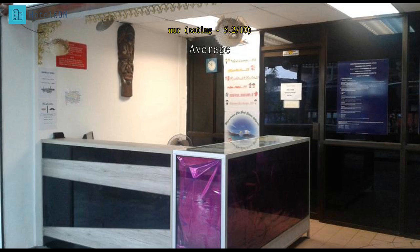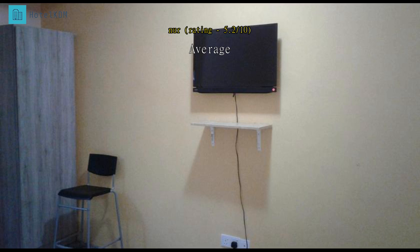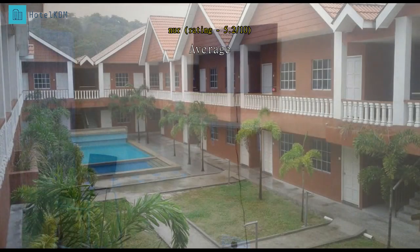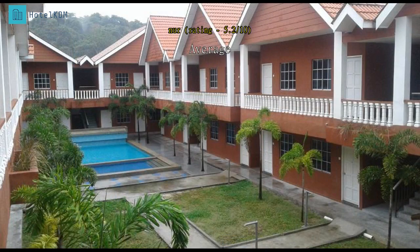Staying here for three days. The place is near the beach — you can walk there in less than five minutes. However, the price for this place is not worth it. The room has no kettle and no iron. Bantle Nipa is not very recommended for long stays.